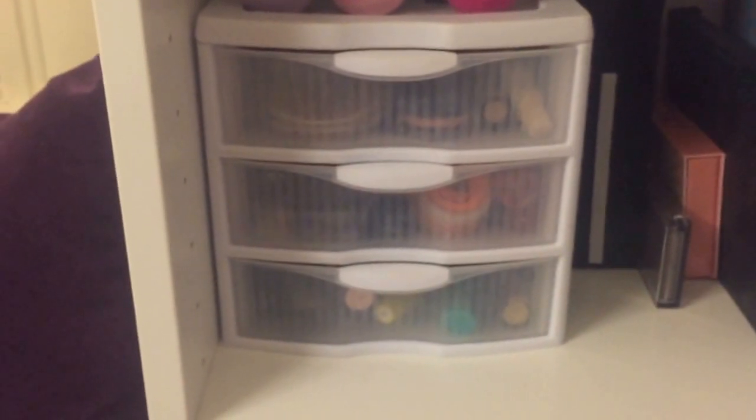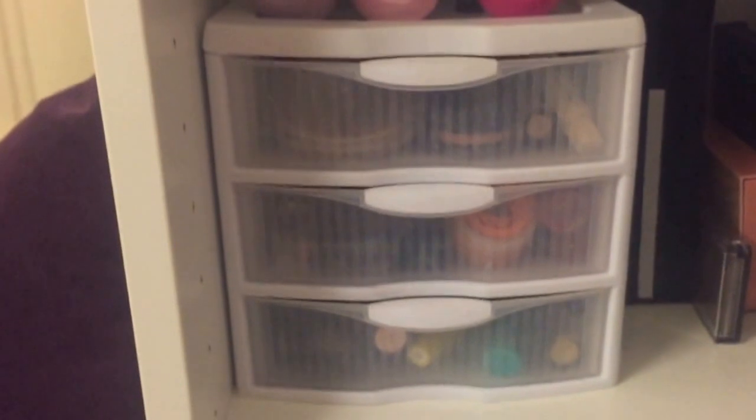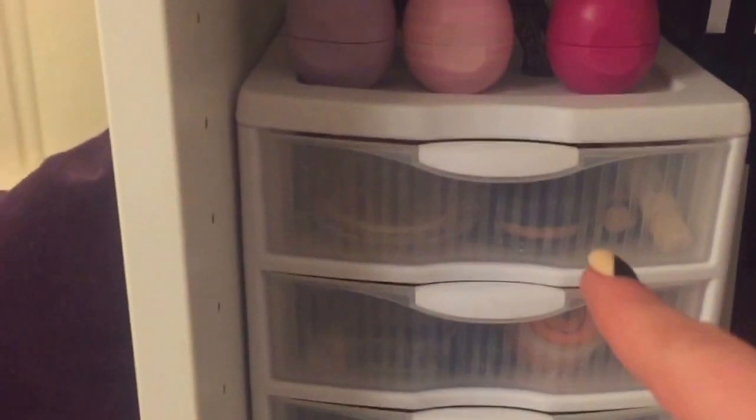The majority of my makeup is stored in these three little drawer containers from Target before it closed down in Canada. I have it divided by category: face on the top drawer, then lips, then eyes.